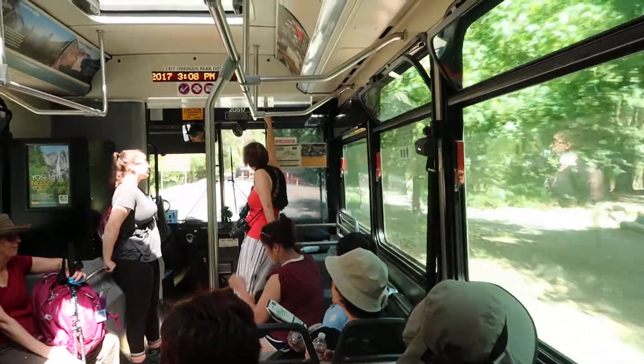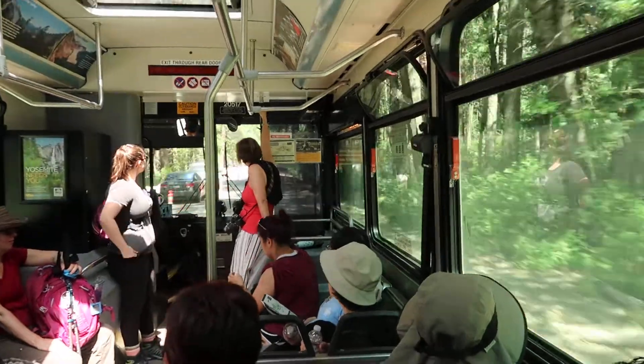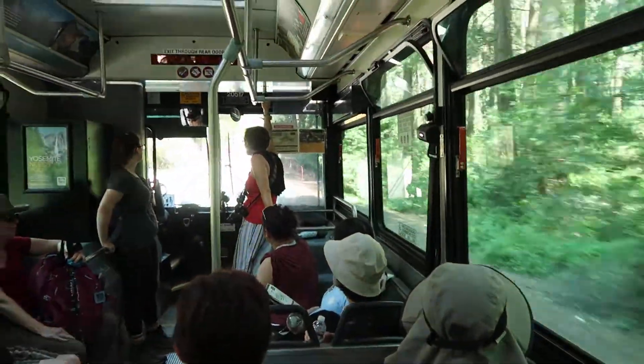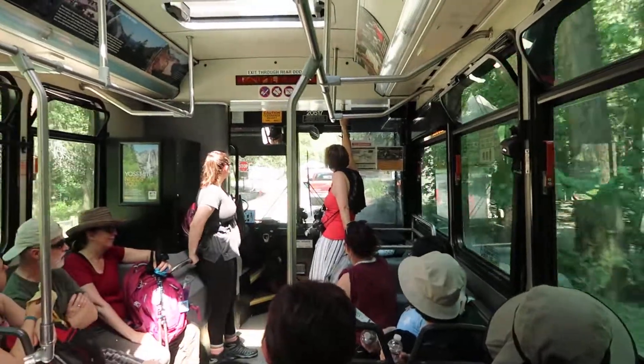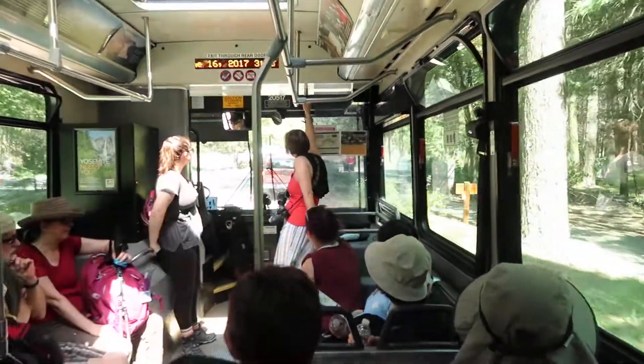Hi, this is Olivia. I'm taking one of the shuttles around the valley in Yosemite National Park, and luckily we got a really great driver who's very knowledgeable about the park. We're right now headed towards Half Dome Village.